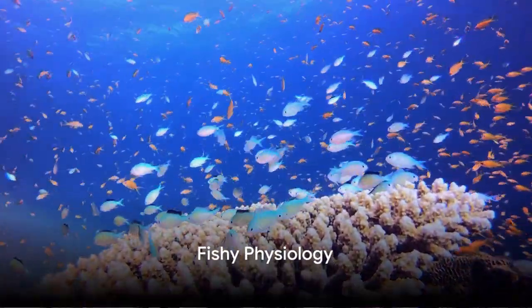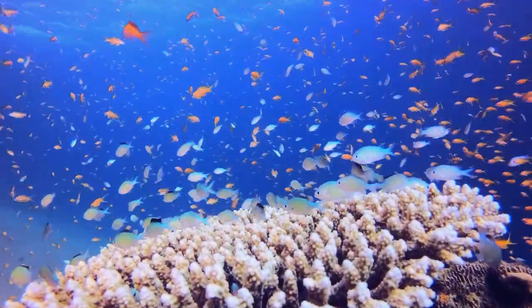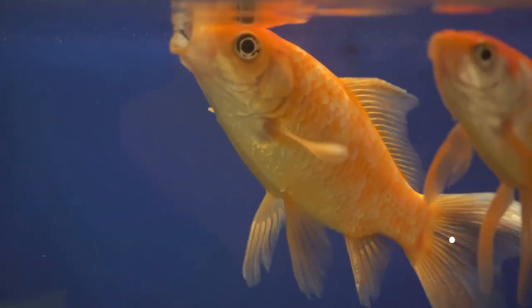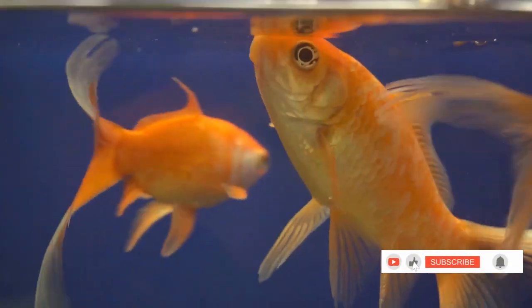Fish are more than just pretty scales and fins. Their bodies are built to survive and thrive in their habitats. Freshwater fish, like your goldfish, have gills that function like a water purifier — they extract oxygen and keep impurities out.